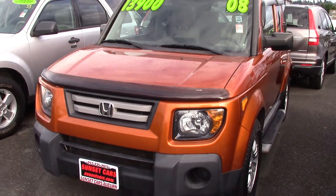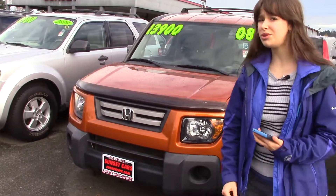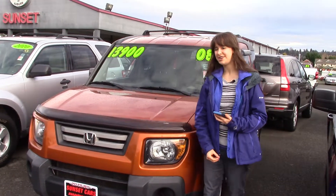It also got awards for Best Value, New Best Bets, and Smart Choice Retained Value, along with really good crash test ratings to keep you and your family safe.